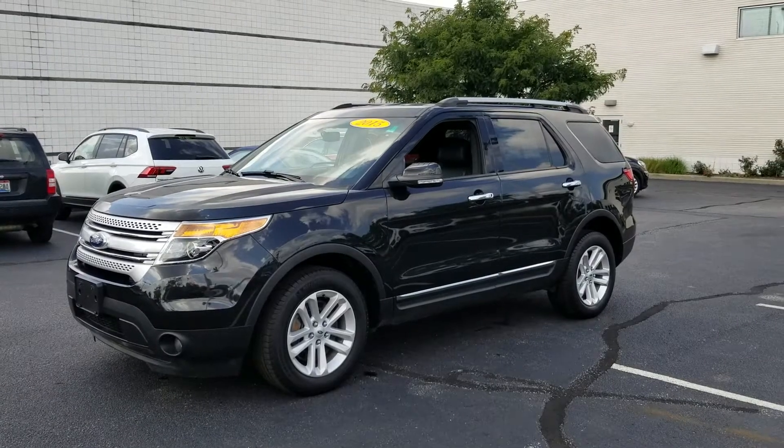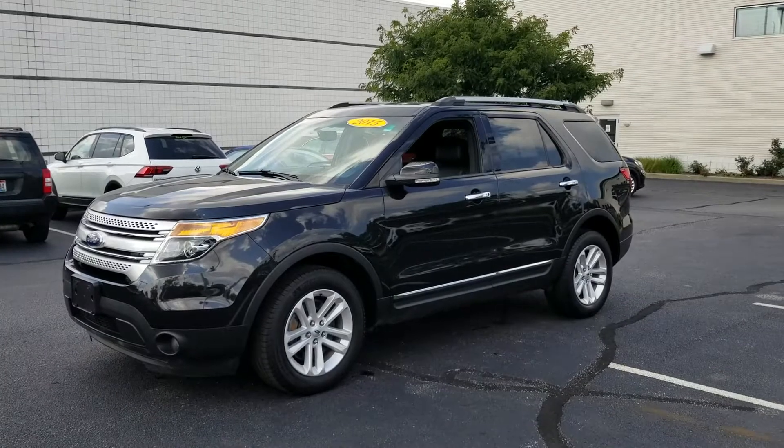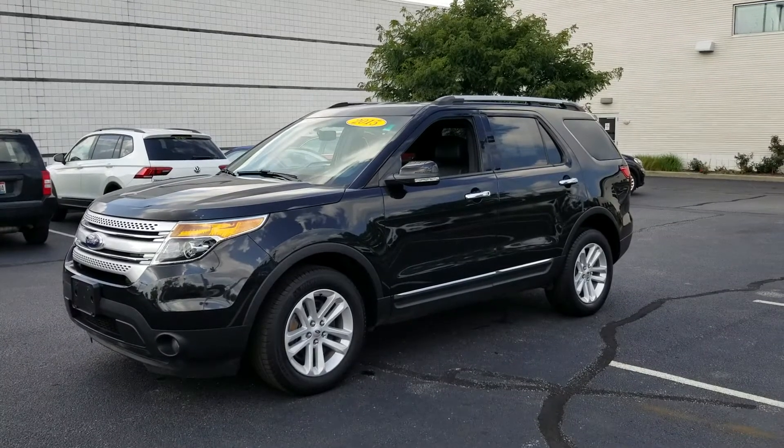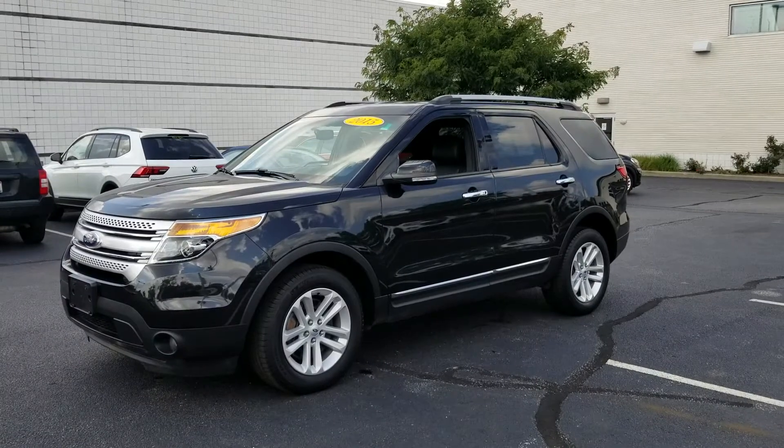Today's video is on a 2015 Ford Explorer XLT. The color is called Tuxedo Black Metallic and it's over black. It's a one-owner vehicle with a limited warranty.